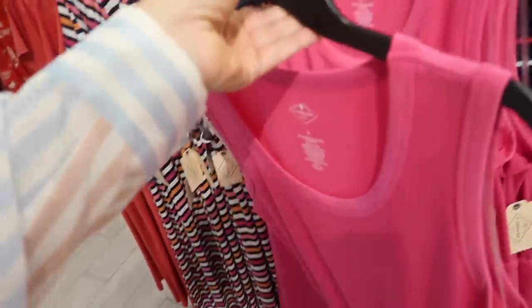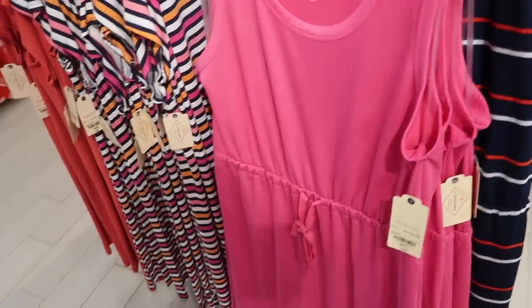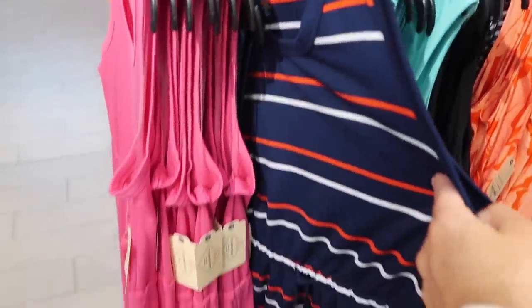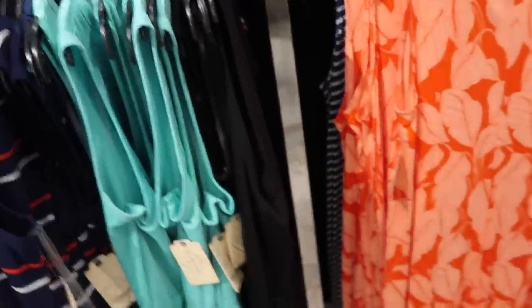I usually say I'd size down in this brand, but somebody commented that they wouldn't — so if you like more of a relaxed oversized fit then get your normal size, but if you like it more fitted then I would size down one. There's turquoise and black.